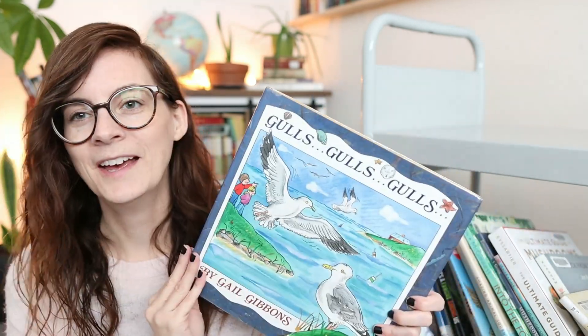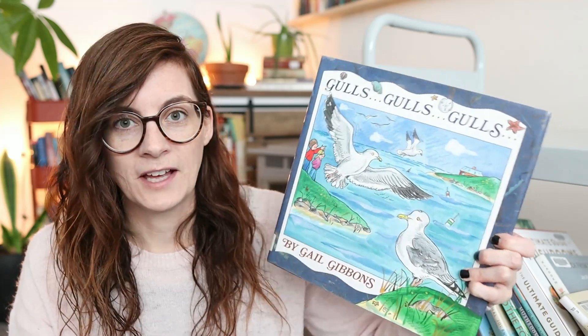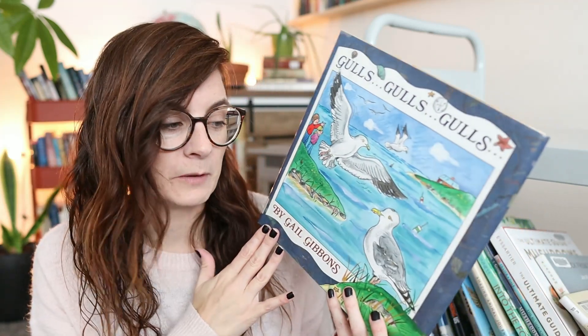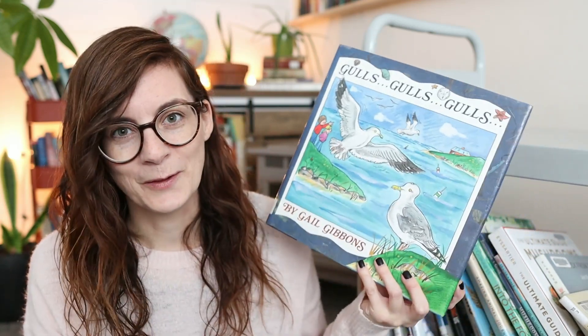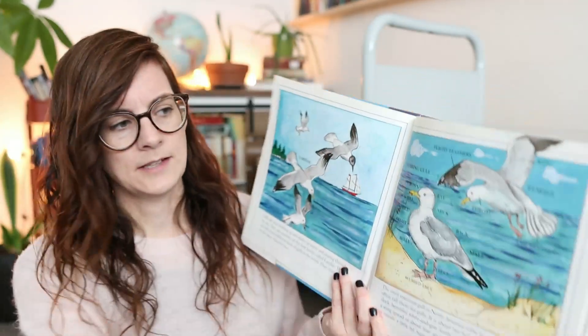I got 'Gulls Gulls Gulls' by Gail Gibbons — she has great books on a variety of topics. I often search her name on the library site and request ones that interest me. My husband Jared and I have been talking about gulls because I always call them seagulls, but we don't live by the sea so they're not seagulls — he likes to correct me. I assume she does her own illustrations since it doesn't say otherwise.